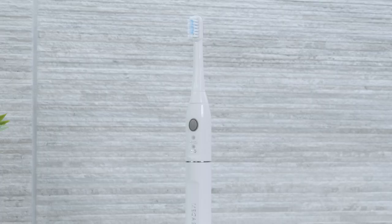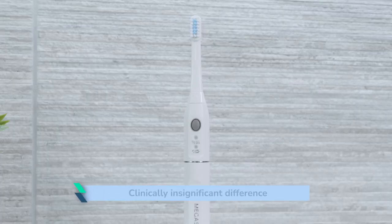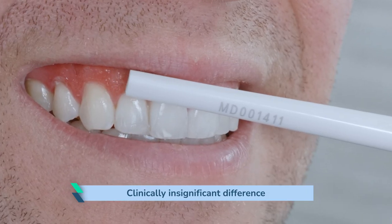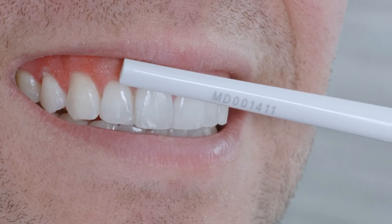There is a lot to like about this brush, as you can find out by watching my video review linked here. The reality is you are paying about 3 times the price for a brush that as yet isn't proven to deliver anywhere near 3 times the benefit. In fact, a recent study concluded that there was a clinically insignificant difference between an ultrasonic toothbrush and a regular, more affordable sonic toothbrush.